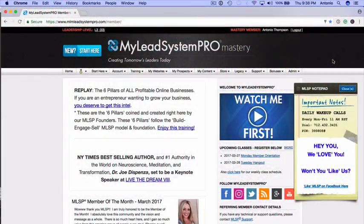All right, so here we are in the back office of Miley System Pro. As I mentioned, Miley System Pro is the premier attraction marketing platform to help you grow your primary business, your network marketing business, practically any business online — and a tool you can use to earn an additional income stream as an affiliate. We'll talk more about the affiliate program towards the end. Let's dive into what you have access to when you grab your membership.